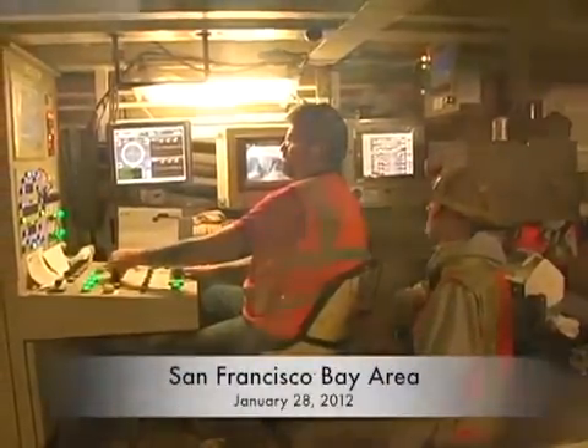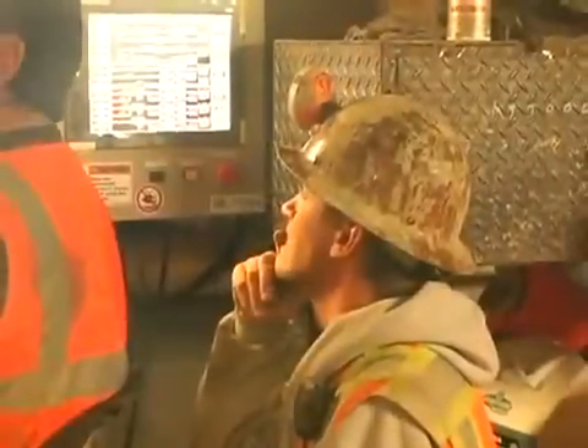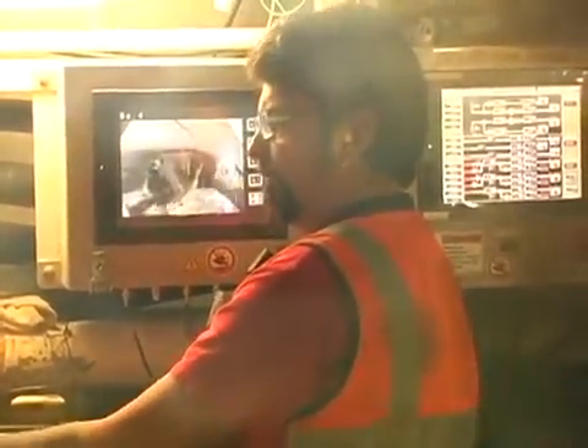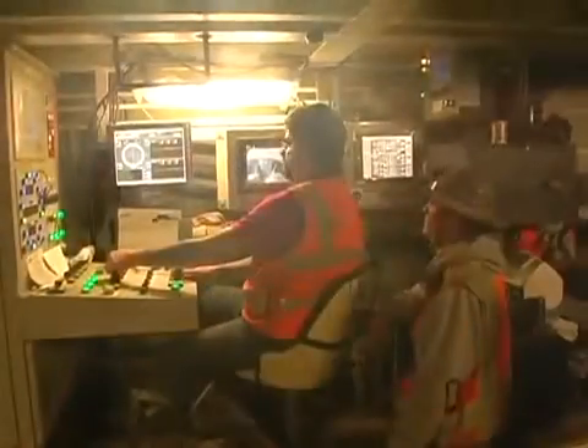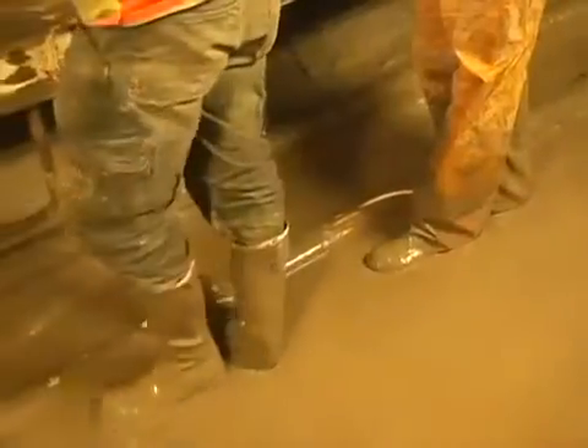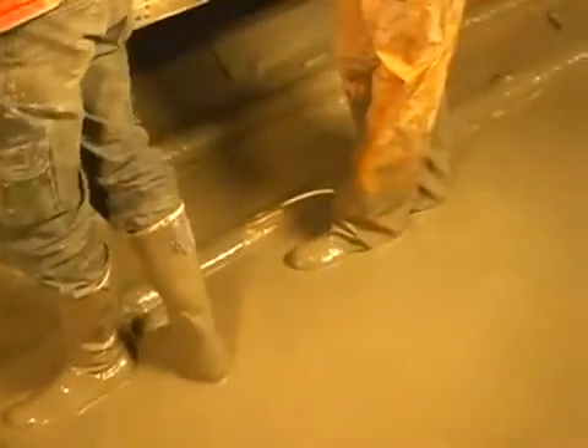Over the persistent hum of the TBM, the tunnel operations manager and the TBM operator alternately check the pressure on the instrument panel and monitor the muck coming off the screw conveyor. It's been a rough few days for crews building the five-mile-long water supply tunnel under the San Francisco Bay. The Hitachi Zosen EPBM has hit its first patch of bad ground, some 2,500 feet into its drive, mostly a very stiff, tight, impervious clay.